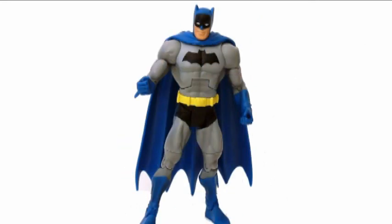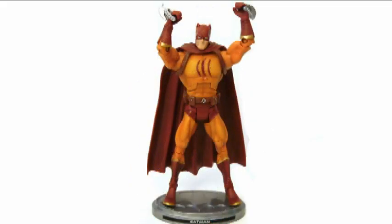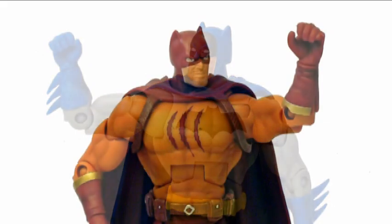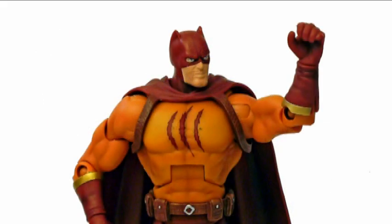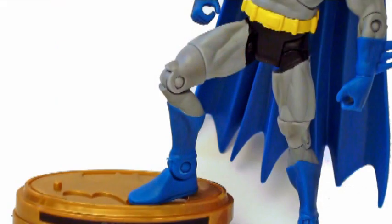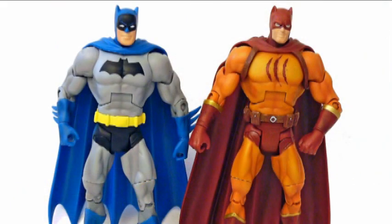Batman and Catman sport the same 18 points of standard Mattel articulation: ball joint neck, ab crunch, ball shoulders, cut upper arms, pin elbows, cut wrists, them funky Mattel flange hips, pin knees, cut joints mid-thighs, and pin ankles. Both look like they should have cut waists, but I couldn't get either to turn and I wasn't going to push it.